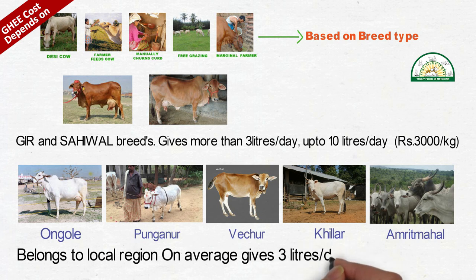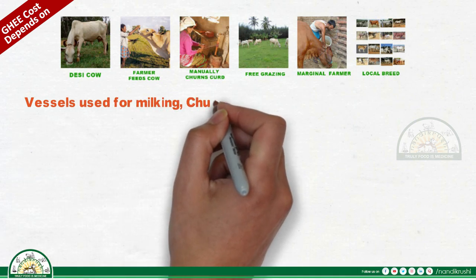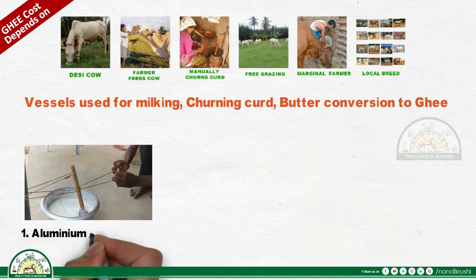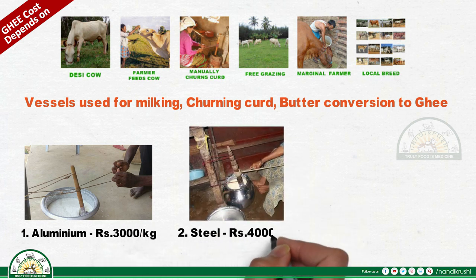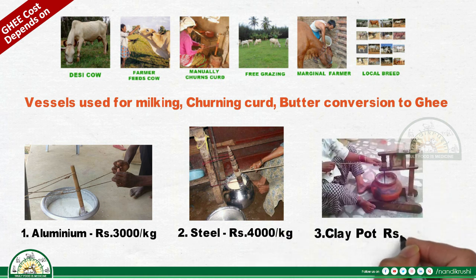Vessels used for milking, churning curd, butter, and ghee conversion also affect cost. Aluminum vessels: 3000 rupees per kilogram. Steel vessels: 4000 rupees per kilogram. Clay pot vessels: 6000 rupees per kilogram.